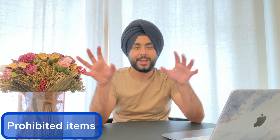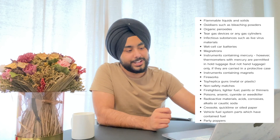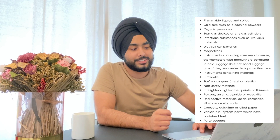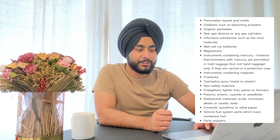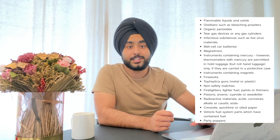Now this section covers items which are prohibited in both your hold baggage and hand baggage — you cannot take any of these at all. These include flammable liquids and solids, oxidizers such as bleaching powders, organic peroxides, tear gas devices, any gas cylinders, and infectious substances such as live virus materials.